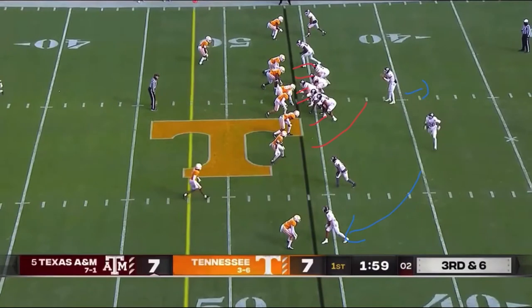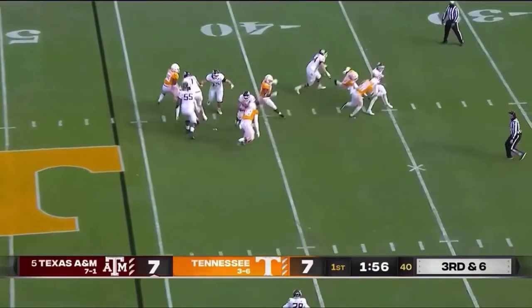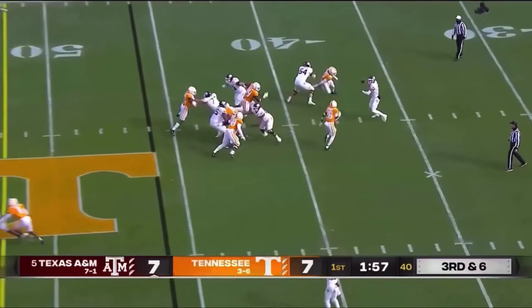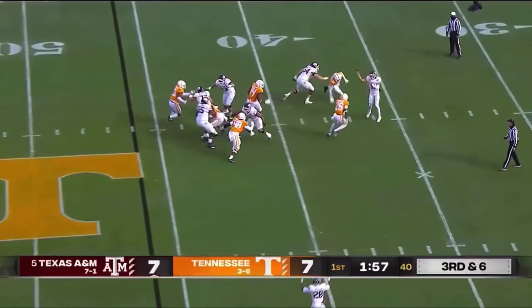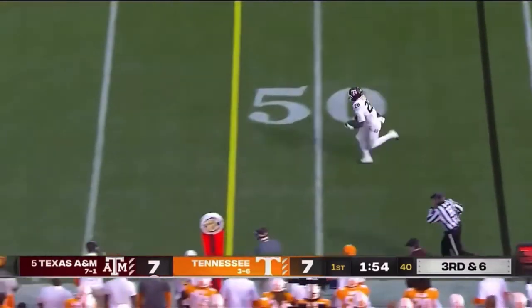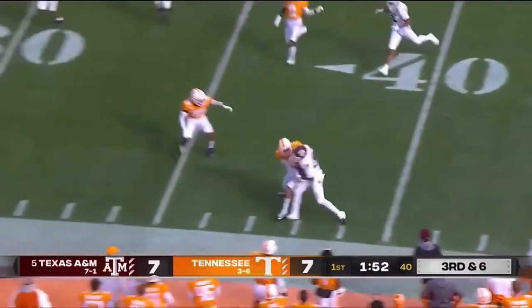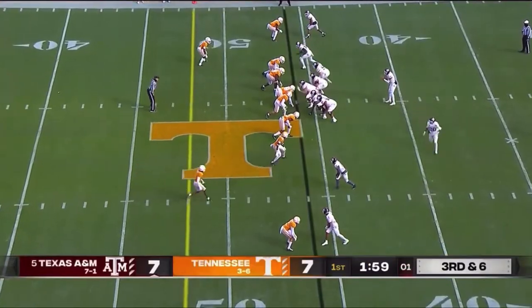This first play demonstrates some of Kellen Mond's best abilities: his quick release and his athleticism. We see the running back motioning, then pressure gets to Kellen Mond. There are actually two guys, but by the time they get there, the ball is already out of his hand. He doesn't really get hit, and the running back is able to get the six yards needed to convert the first down.